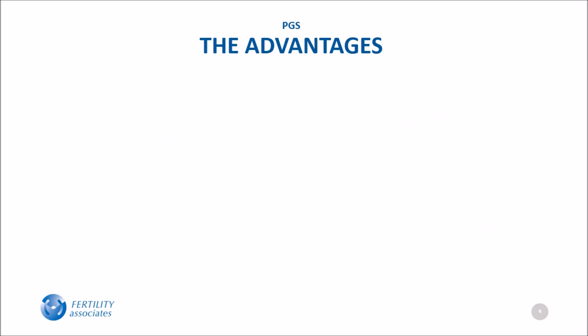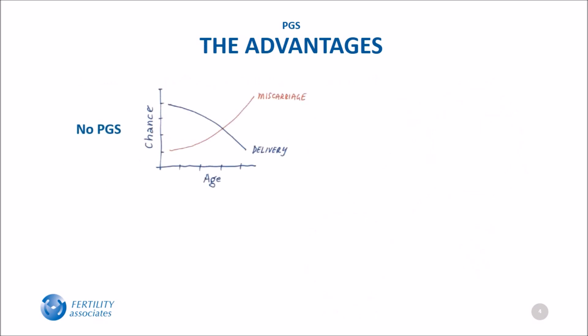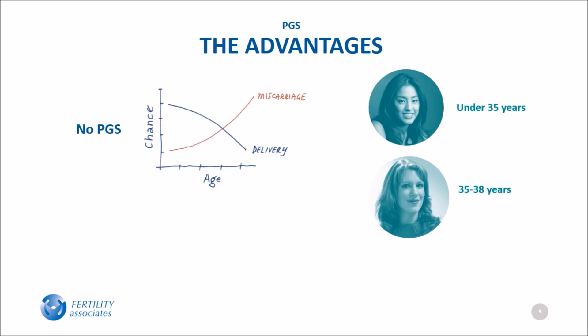What are the advantages of PGS? As a woman gets older, her chance of conceiving decreases and her chance of having a miscarriage increases. While all women are at risk of producing some aneuploid embryos, the rate of aneuploidy is low in most women under 35, so PGS doesn't appear to be helpful for that group. The lower chance of having a baby and the higher chance of miscarriage start to increase for women aged 35 to 38, and there is some evidence that PGS is helpful for this group.